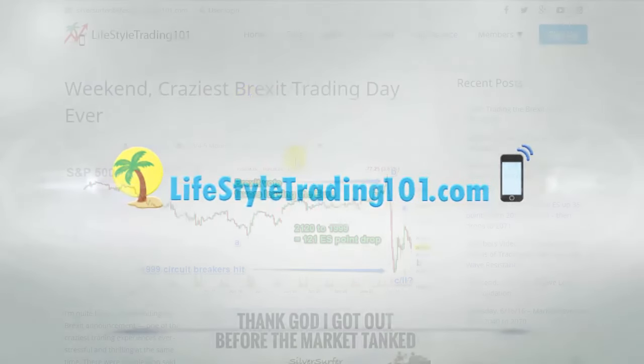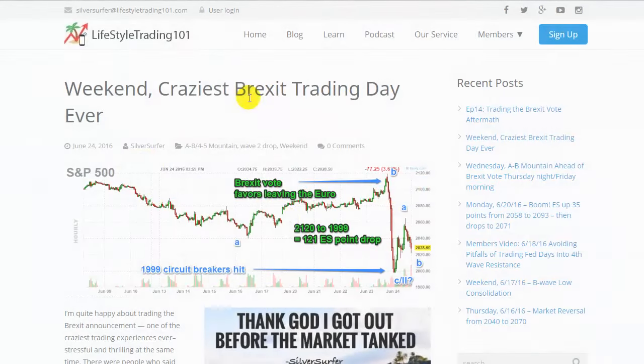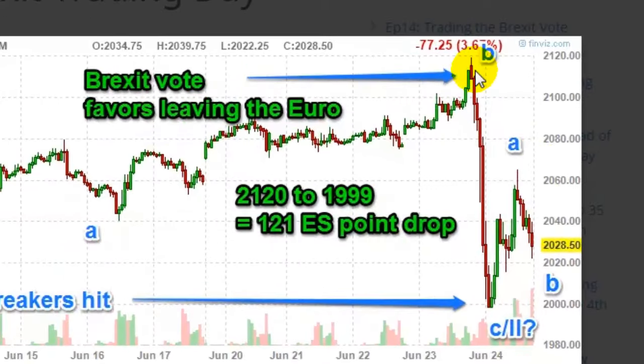Hello and welcome to the craziest Brexit trading day ever. This is what happens intraday — this is an hourly chart between June 9th and June 24th. Typically on any given day it moves maybe 10, 20, 25 points. In one day it dropped from 2120 all the way below 2000. That's 120 points in the S&P 500.